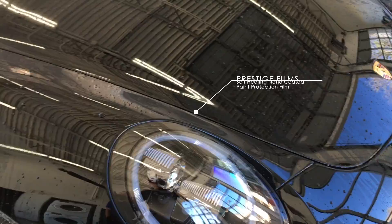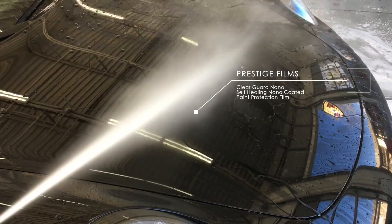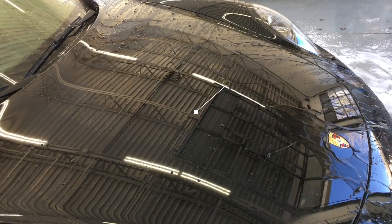We also carry a film that has a nano coating infused into the top, so it's always like it's waxed. It's very hydrophobic — even when the car is dirty. We get cars that come in dirty with this film on there, and when we wash them the water beads up like crazy even with a ton of dirt on them. They release the dirt really easily and they release bugs off the front of the car very easily.